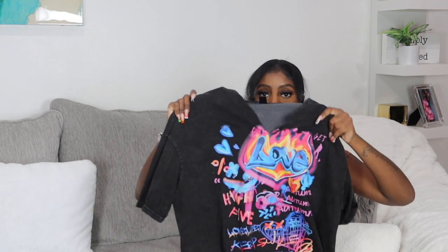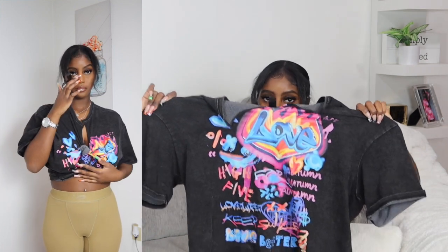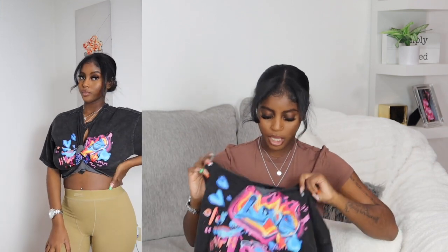I got it in size small but I really should have gotten a medium — I like my hoodies big, so it fits but I wish it were bigger. Super cute for fall/winter. I also have this shirt from SHEIN that I cut up — I wore it with the blue bag. It has all the colors: blue, pink, yellow. I thought it was super cute, so I cut it and tied it up so it's giving a crop top look.